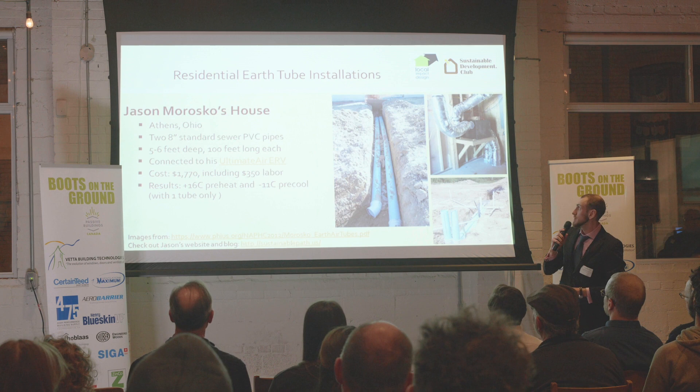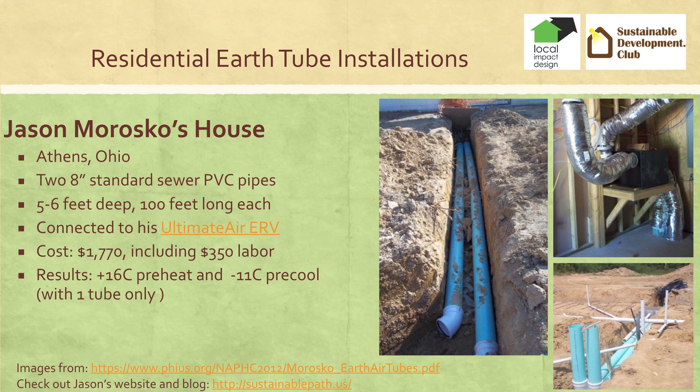Here are some examples. Jason Roscoe's is a very typical project: two pipes bought at Home Depot or Lowe's, buried about five to six feet deep, 100 feet long, connected to his Ultimate Air ERV. It cost him $1,700, including his own labor priced at $350 for about four hours. The results are plus 16 degrees Celsius preheat in the winter and minus 11 pre-cool, and he was operating only one earth tube out of two.